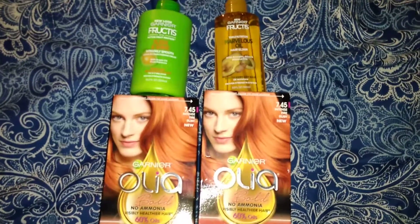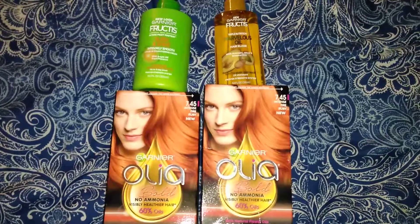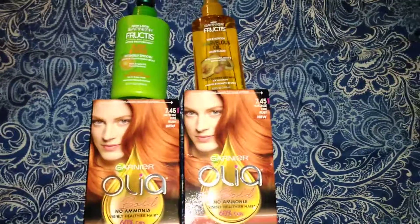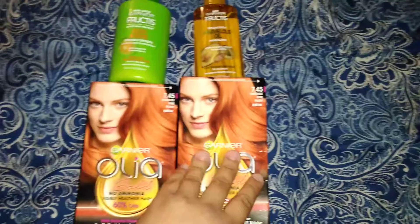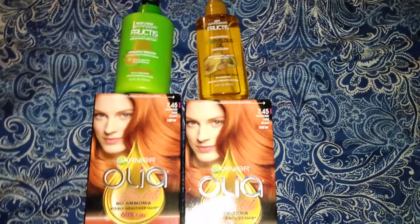Hey guys, welcome back. I have a very quick video for you guys. It is raining, so I'm not going to show you guys coupons or insert pictures of the coupons or anything. I just want to get this up because H-E-B is having a deal. Right now H-E-B is: spend $15 on Garnier, get $5 off.